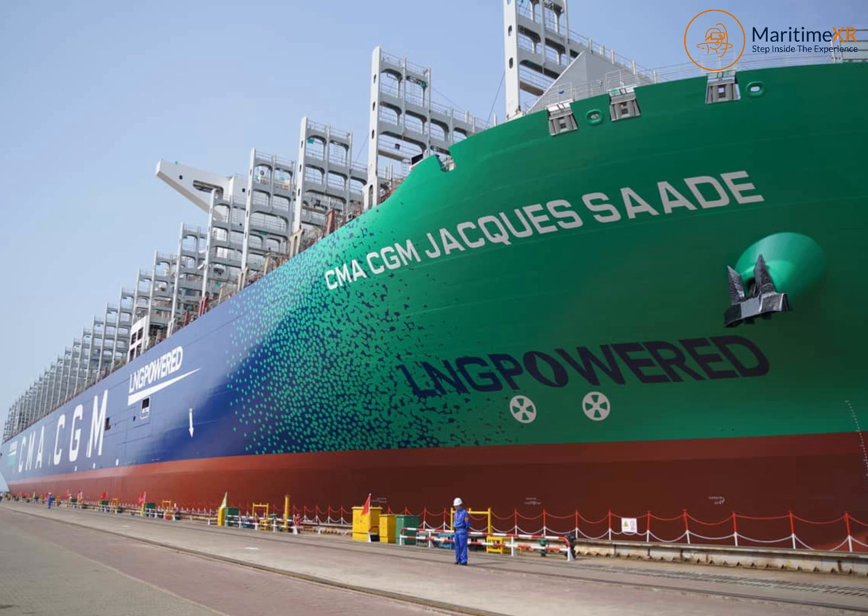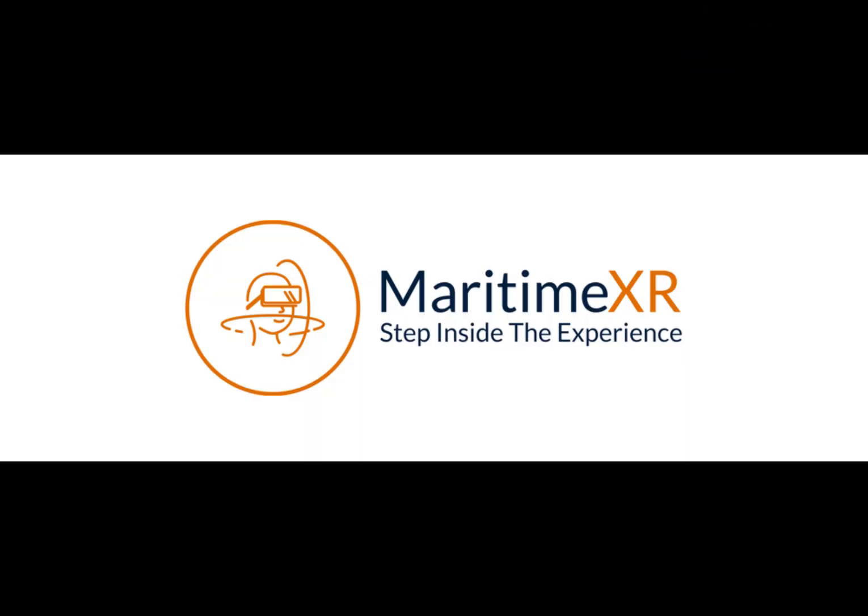So, when it comes to LNG marine fuel knowledge, make sure you are doing it right and let's not guess. Learn more at MaritimeXR.com. Thanks for watching and stay tuned for more micro-lessons.